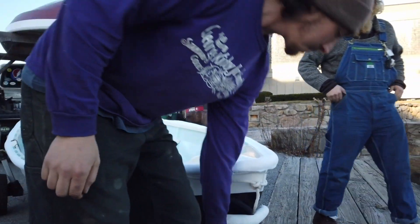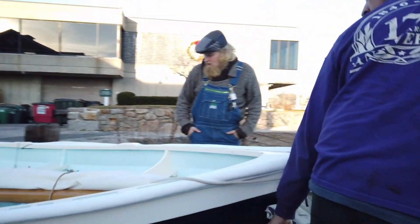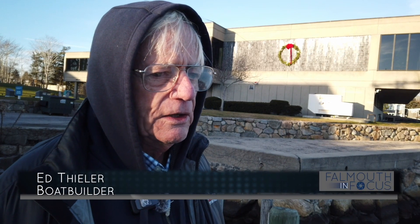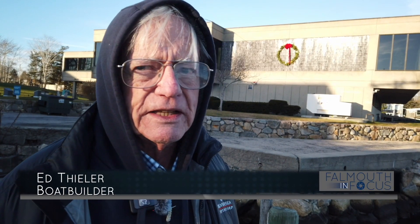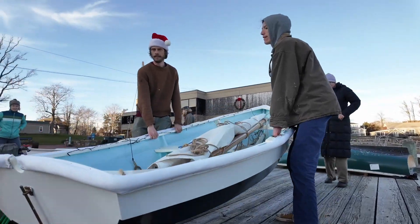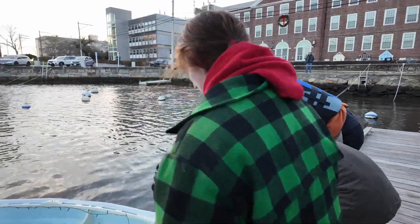This is the launching of Peter's shellback dinghy. It's a big event for those who enjoy them, and especially wooden boats. They're almost like living things — it's kind of like launching a child into the world. Here it goes! Woo-hoo!